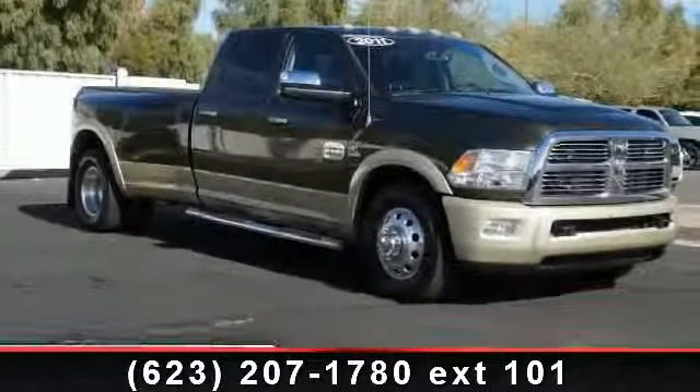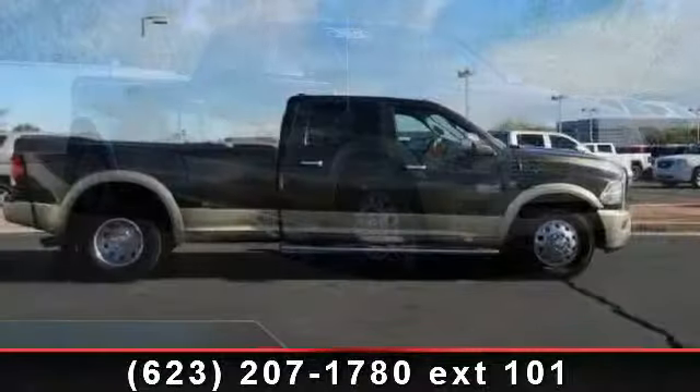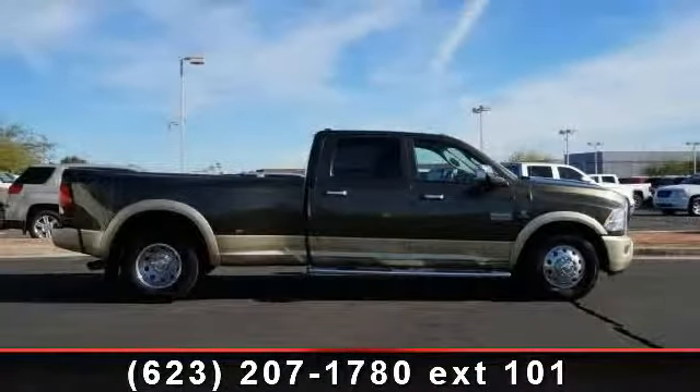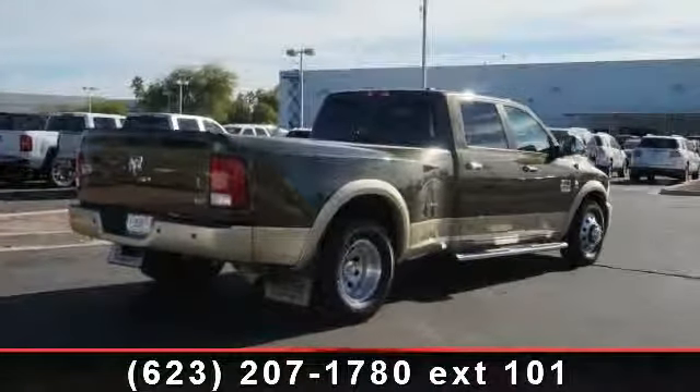Imagine yourself in this 2011 Ram 3500. If you are looking for an automobile with great features, look no further. This vehicle comes with a reliable 6-cylinder engine, connected to a smooth shifting automatic transmission.